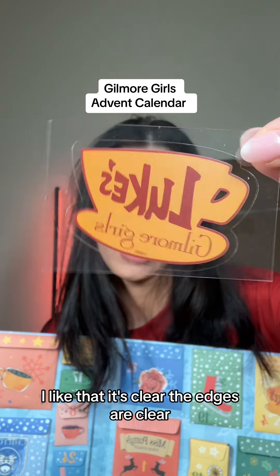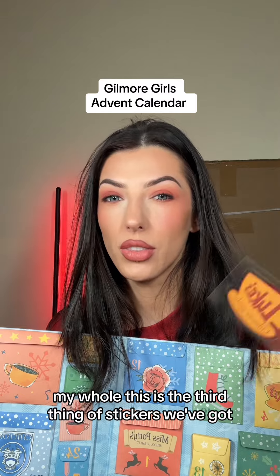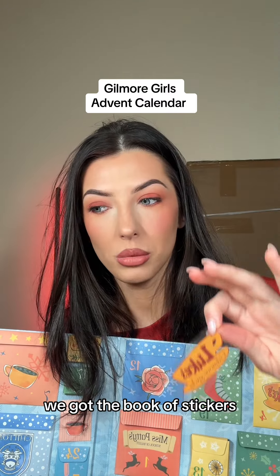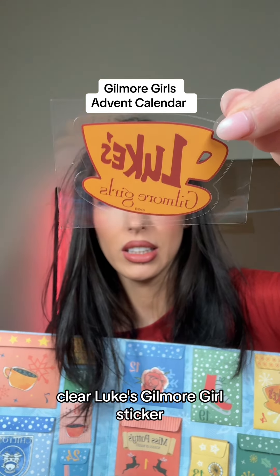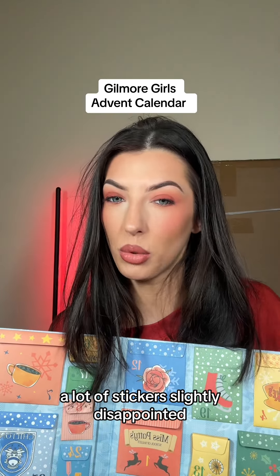I like that it's clear — the edges are clear. I have no idea where I'm going to put this. This is the third thing of stickers we've got, granted fourth because we got the cup sticker, we got the book of stickers, we got the Stars Hollow Gilmore Girls Dragonfly Inn stickers yesterday, and now this clear Luke's Gilmore Girls sticker. A lot of stickers — slightly disappointed.